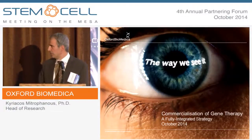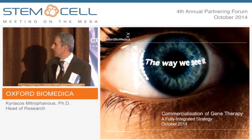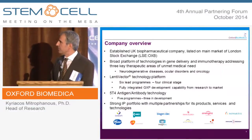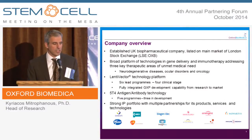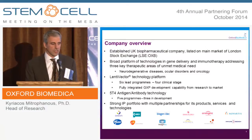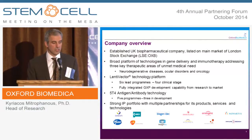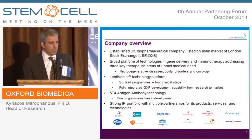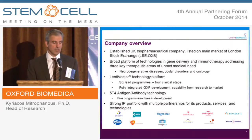Oxford Biomedica is a UK biopharmaceutical company listed on the main market of the London Stock Exchange. We have a broad platform of technologies in gene delivery and immunotherapy addressing neurodegenerative diseases, ocular disorders, and oncology. We have six programs using our lentiviral vector technology, and four of these are in the clinic.